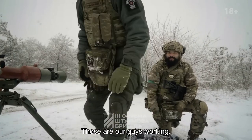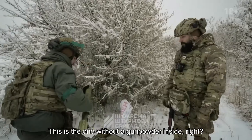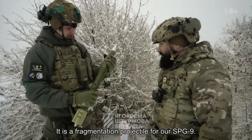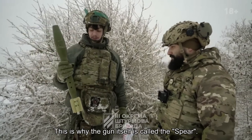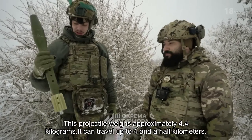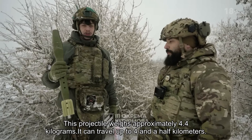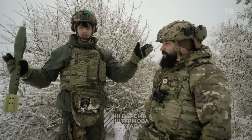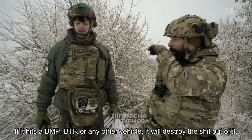Those are not incoming hits — those are our guys working. This is the one without gunpowder inside, right? Yes. It is a fragmentation projectile for our self-propelled gun. If you attach a gunpowder charge to it, it will look like a spear indeed. This is why the gun itself is called 'the spear' — an ancient Soviet name for it. This projectile weighs approximately 4.4 kilograms, can travel up to 4.5 kilometers, and the fragments scatter 30 meters around at an angle of 30 degrees. It is a high-precision weapon. If it hits a BMP or any other vehicle, it will destroy it.